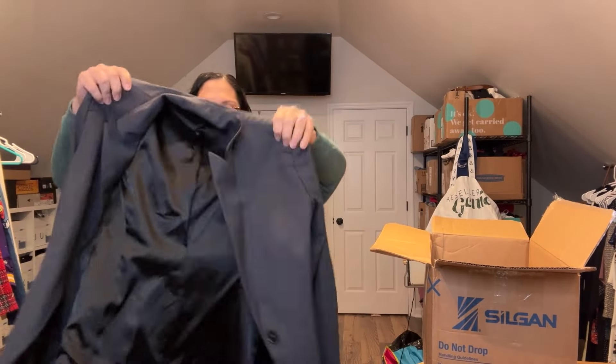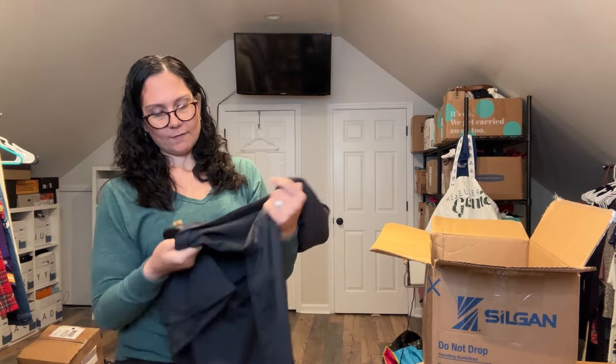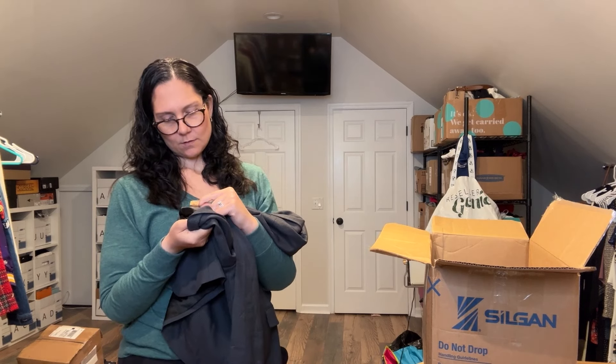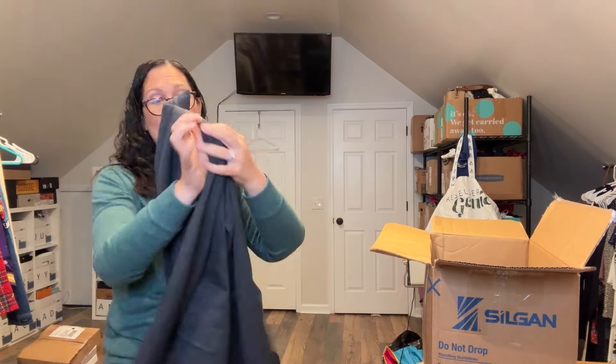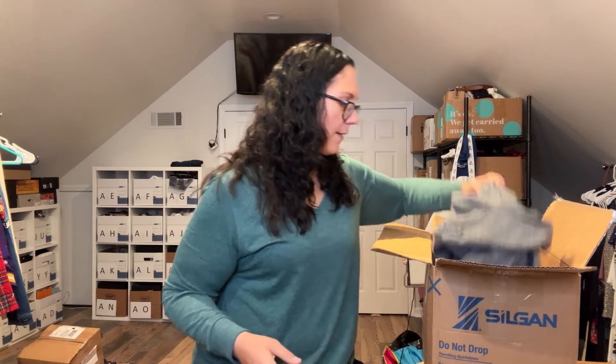This is an Ellie Tahari blazer jacket — no tag on this one, size US 4. This one will probably go to ThredUp unless I look up comps and find a reason to keep it. I have to find a place to store all these, so I may just keep the best of the best and move on from the rest. Now this one — obviously not new — it has a dry cleaner tag on it.